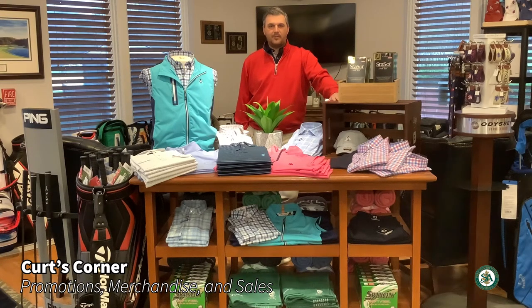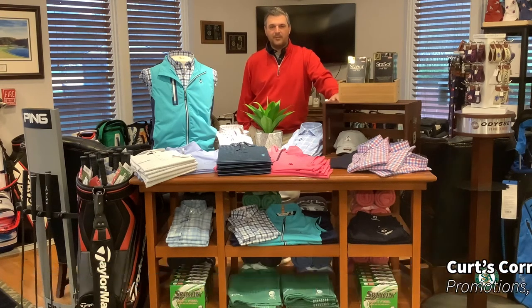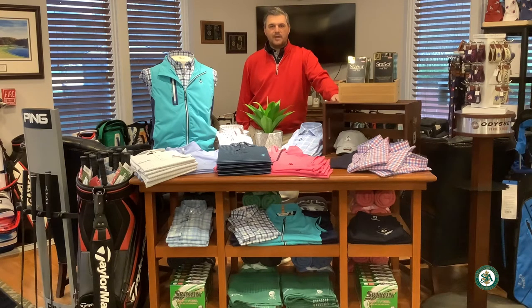Hey members, Kurt here for another episode of Kurt's Corner at the Country Club of St. Albans. Just want to go over a few quick items in the golf shop.